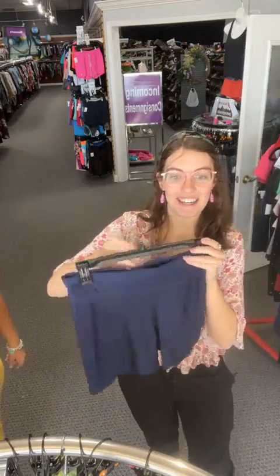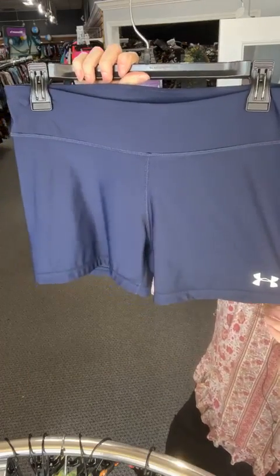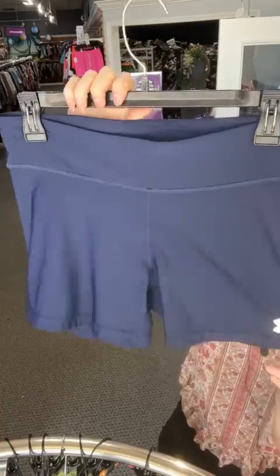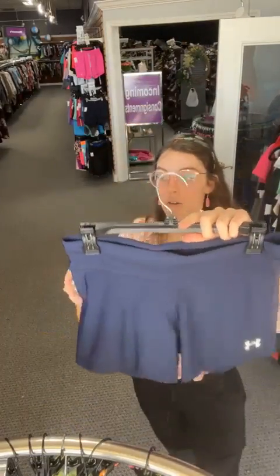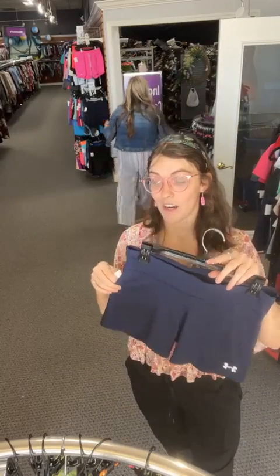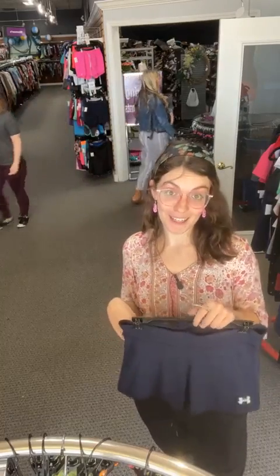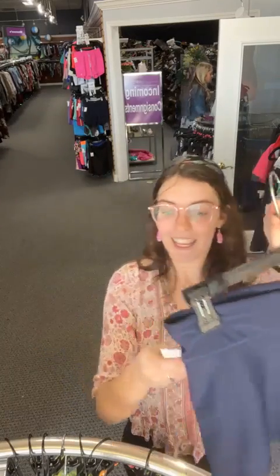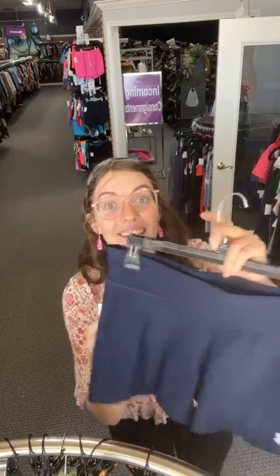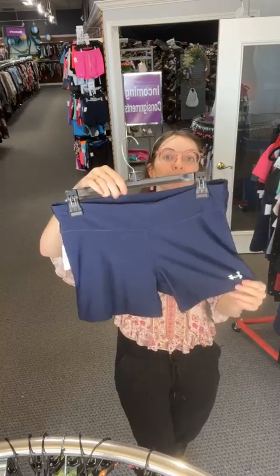These Under Armour spandex shorts are great for volleyball players — nice spandexy material with the logo. In high school when I played volleyball, these were all we could wear. If you're a local Reitz kid — navy blue and silver, these are perfect for Reitz volleyball. $10.16 today, sold space 21.